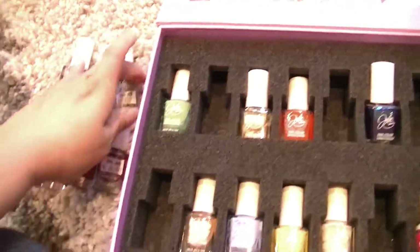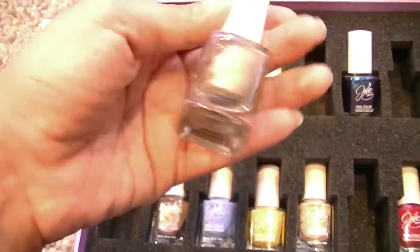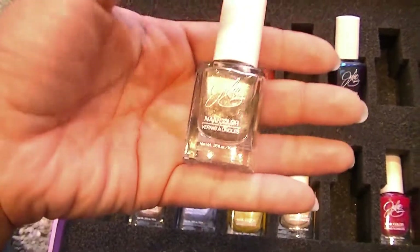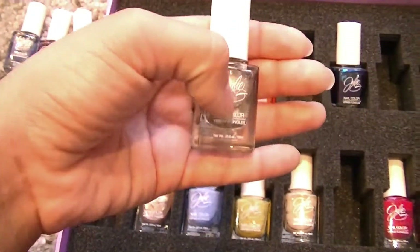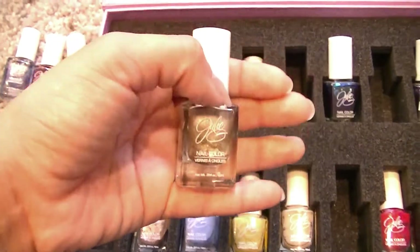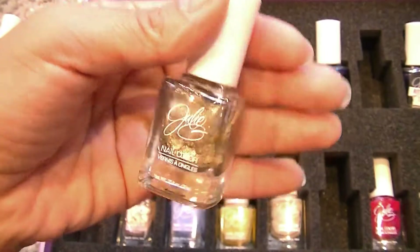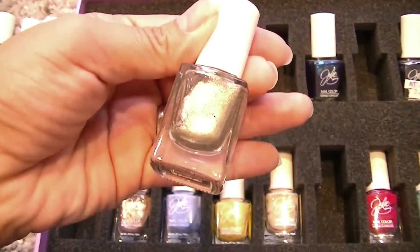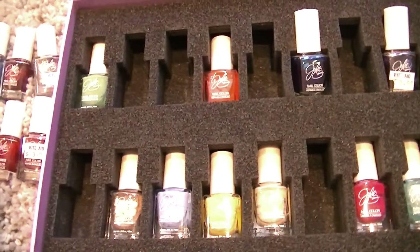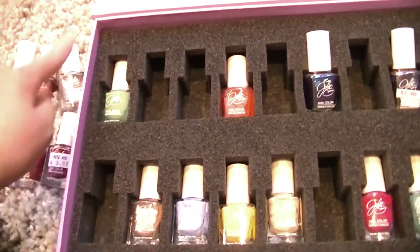So I've gotten rid of six so far. This was just purely because I have so many dupes — Metallic Heels, which I love. I love the Julie G nail polishes; they're some of my favorites. But I also love Julep, and I have a Julep color that's similar enough to this that I was like, I should get rid of this one. Metallic Heels is amazing, and these are like three ninety-nine. You can get them at Rite Aid or at jessiesgirl.com.